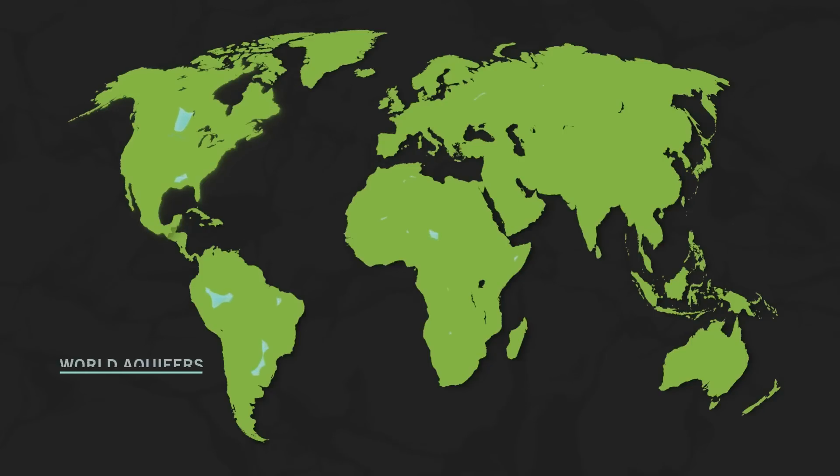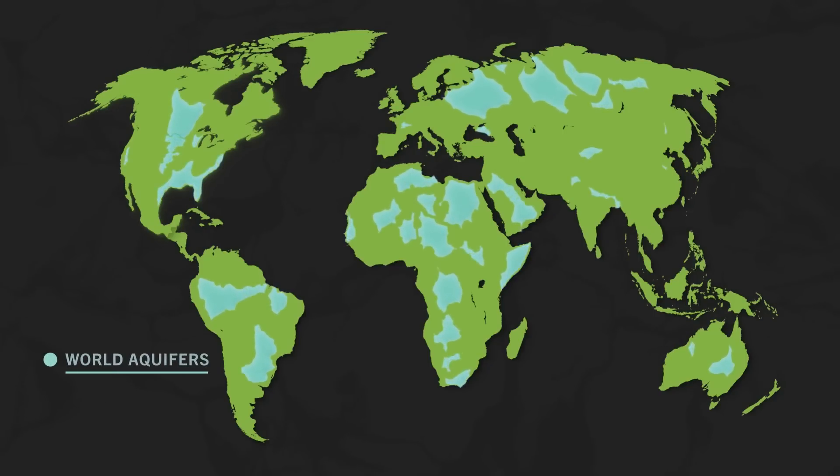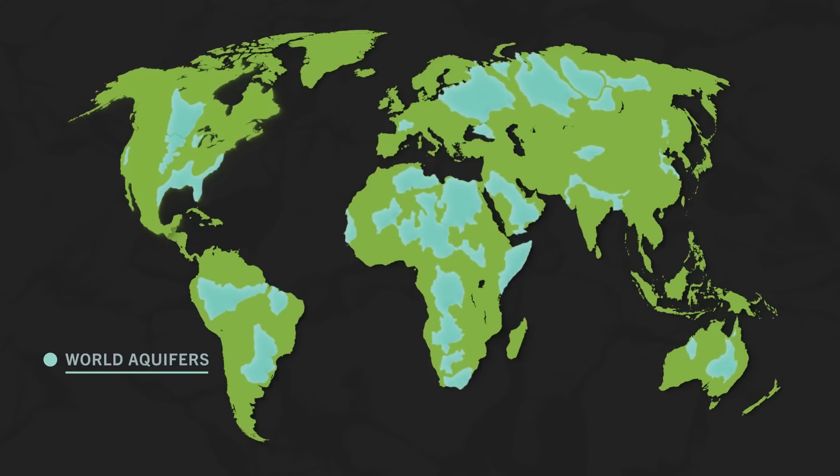Of all of the water on Earth, only 3% is freshwater, and nearly 97% of it is located underground in natural aquifers.